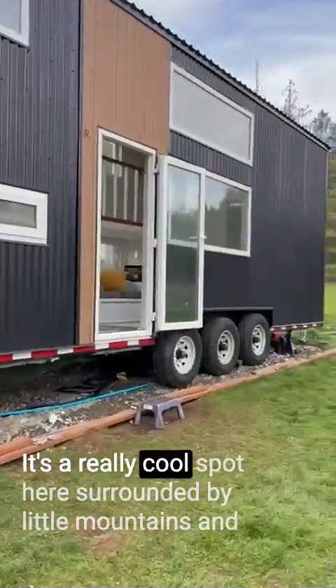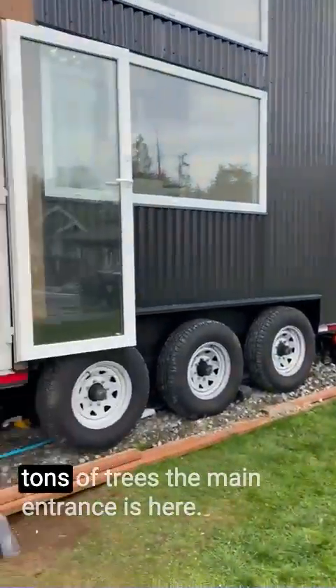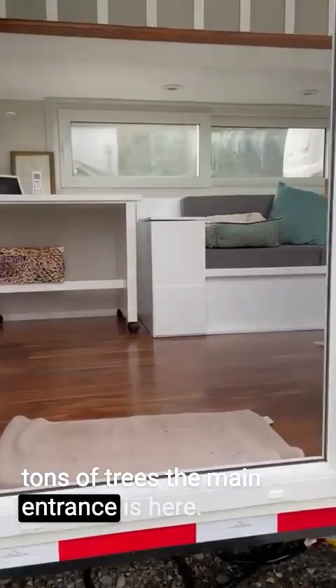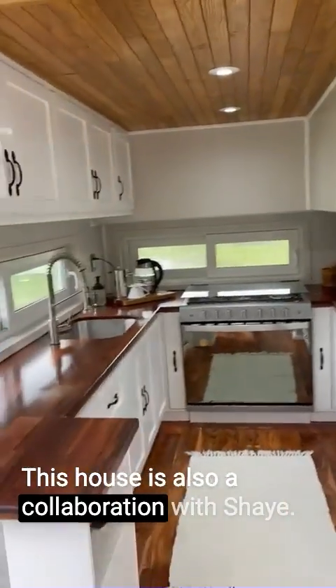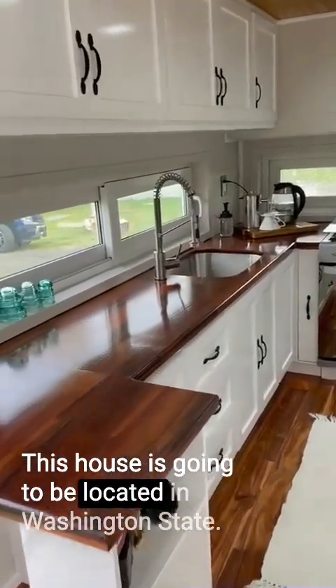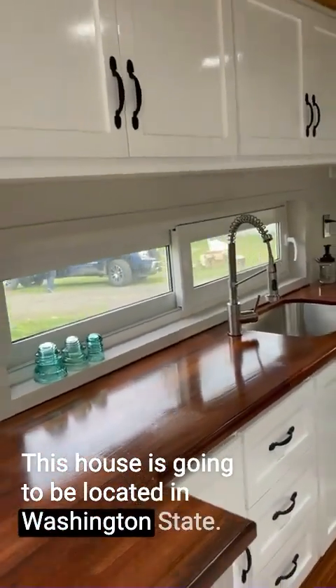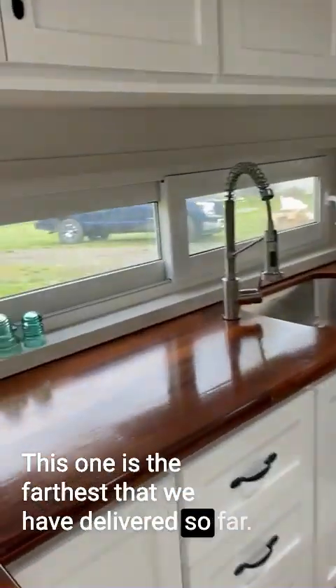It's a really cool spot here, surrounded by little mountains and tons of trees. The main entrance is here. This house is also a collaboration with Shea, and it's going to be located in Washington state. This one is the farthest that we have delivered so far.